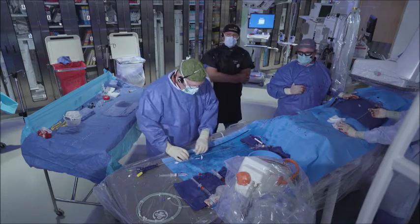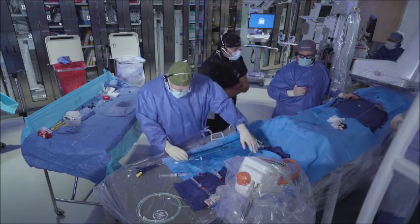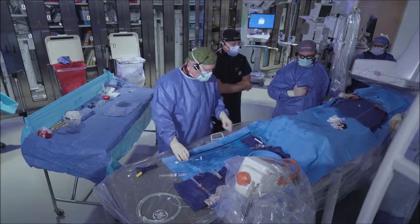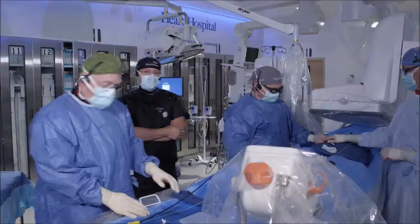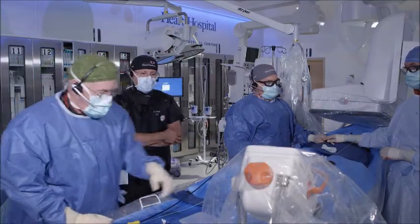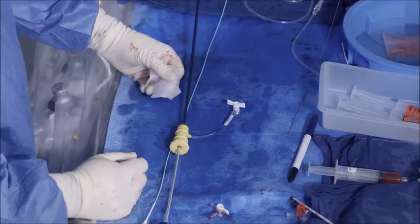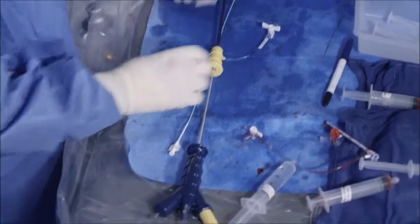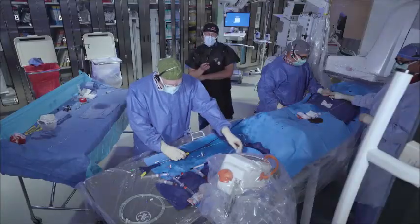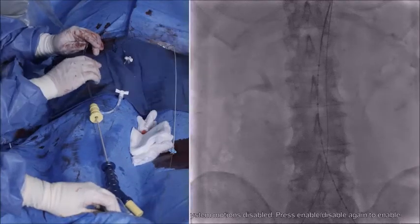Once we have the device prepped, we're going to load it into the body over a heavy wire. Right now we have an 8-French sheath in the groin and we're going to remove that first. The device is now loaded on the Meyer wire. This is a 15-French outer diameter device, making it still the smallest diameter device on the market. We're also going to wipe down the hydrophilic coating of the sheath. The combination of the small diameter and the hydrophilicity of the device make it extremely deliverable.